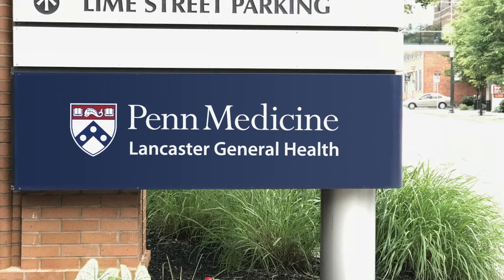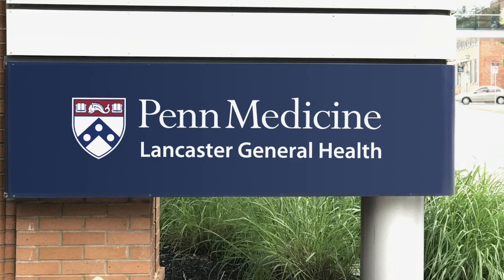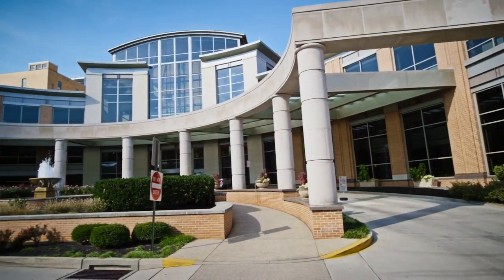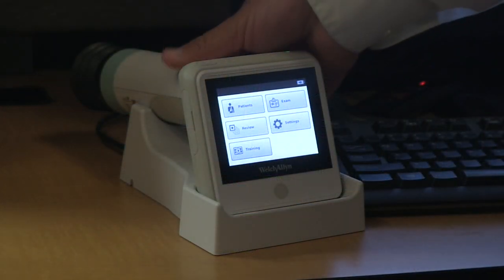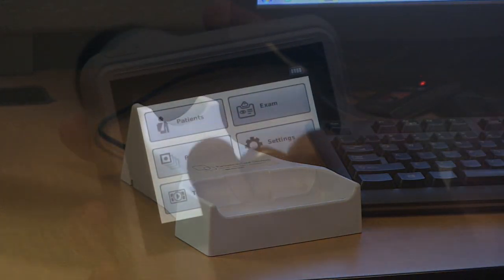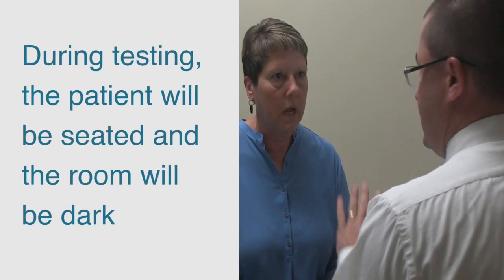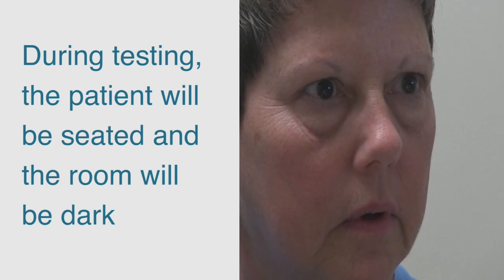Screening is quick, simple, and painless, and it can save people's vision. At Penn Medicine Lancaster General Health, we bring the screening to you — in the same office where you see your primary care provider, or at the lab where you may go for your blood work. We use a special camera that is held close to your eye. The patient will be positioned in a chair or on the exam table, and the room will be darkened to help dilate the eye.